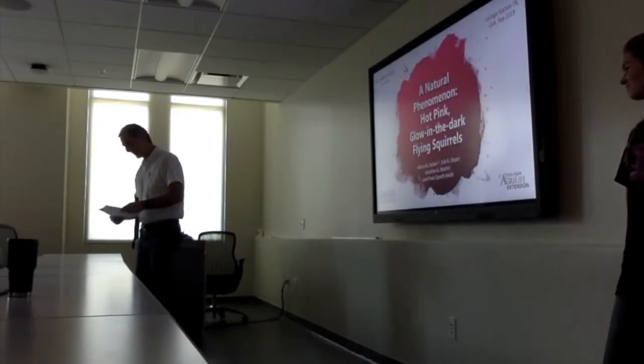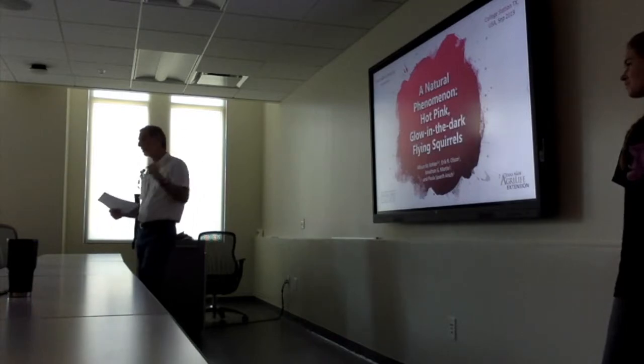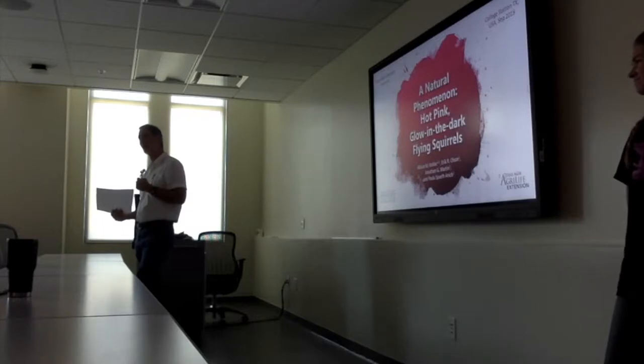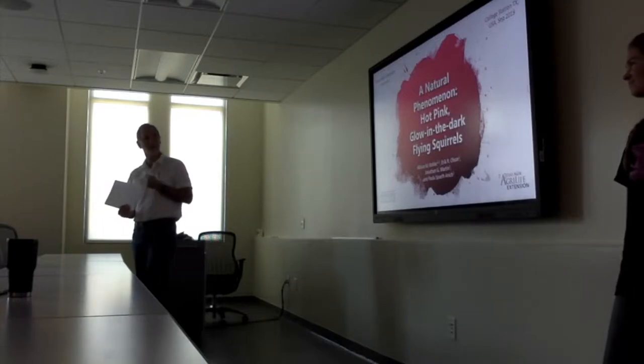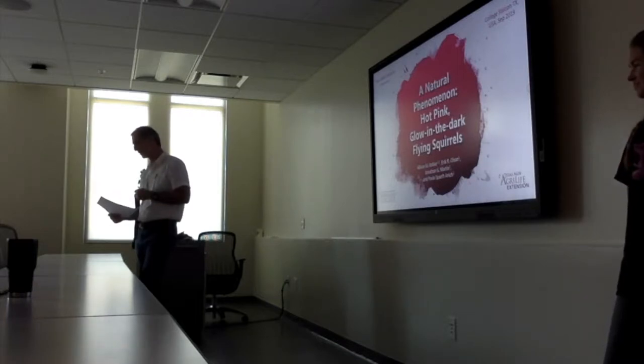Without further ado, today's talk is going to be by Allison Kohler. This is work she just told me she did as an undergraduate student at Northland College in Wisconsin. She's currently a master's student with Dr. Morrison.